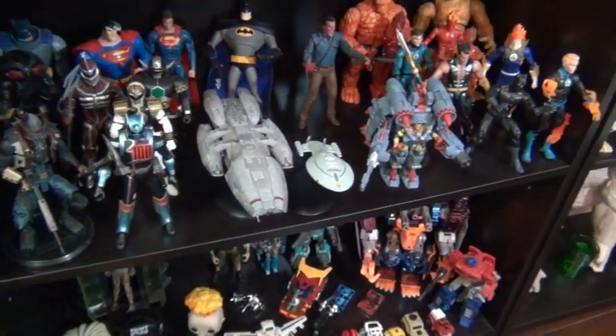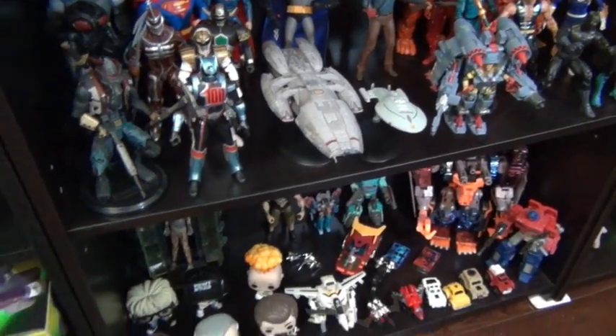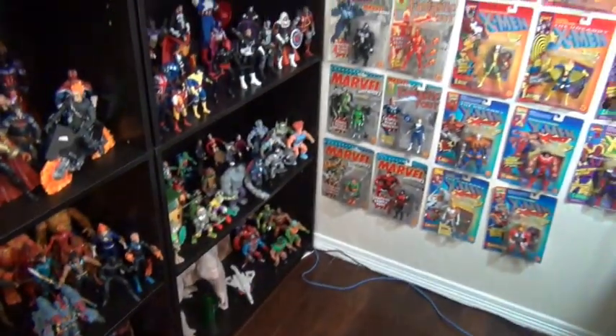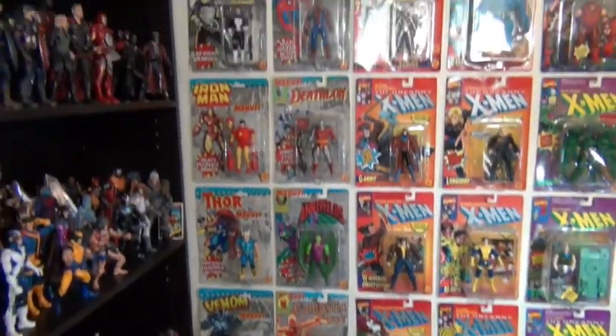Got a Battlestar Galactica, Voyager, Exo Squad — those were all sent to me by subscribers, pretty cool. Some old vintage Transformers and just random stuff I think is cool. This is all 90s vintage — it's called vintage but I don't feel like it is; that just makes me feel old.